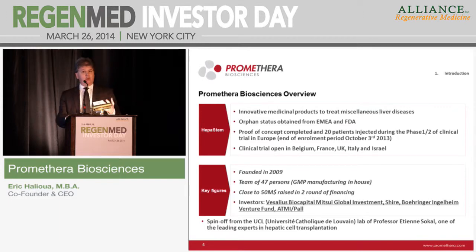We have a patent that has been granted in Europe, the US, Japan, and China, and we are waiting for the other countries.